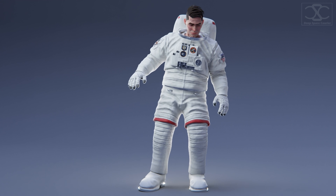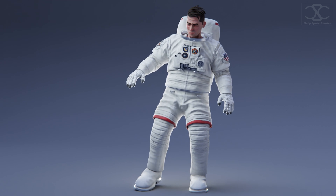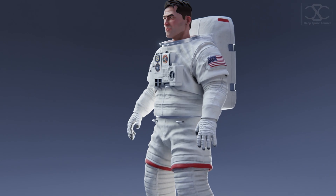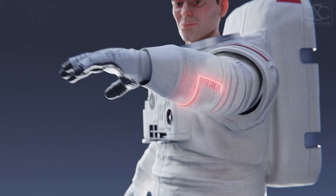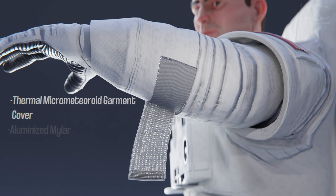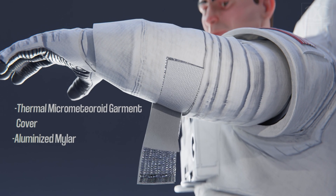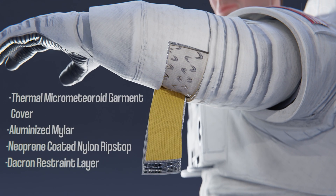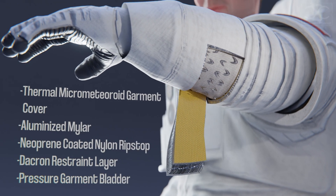The suit was designed for use in a zero gravity environment, and on Earth it would weigh about 120 kilograms. Slicing into it reveals why, exposing multiple layers each serving an important purpose: an outer layer shielding from radiation and micrometeoroids, multiple thermal insulation layers, tear-resistant inner layers, and layers ensuring pressure and structural integrity.